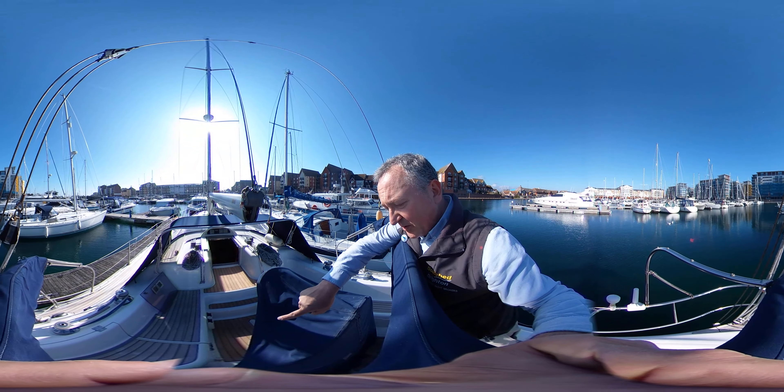Moving forward a little bit more, we come to the front of the coach roof, and that slopes neatly down and joins up with the deck. Nice teak decking on this boat, as you can see. There's been some pressure washing, there's a bit of wear, but I think there's definitely some life left in there. Plenty of room here to work, I think.